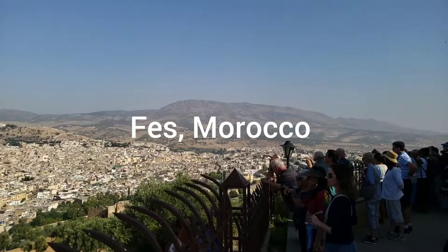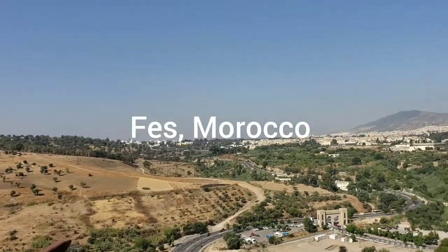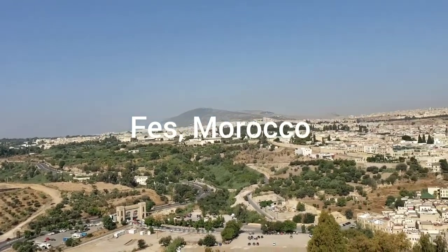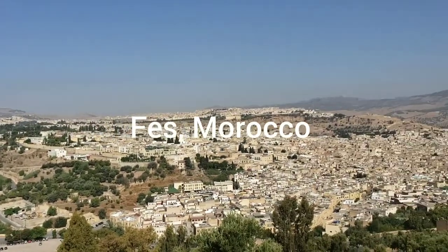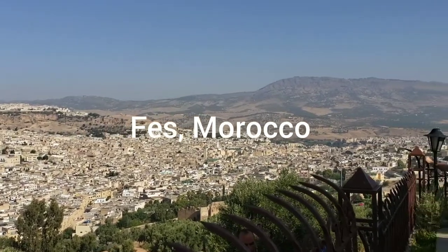Right now we are at the top of the mountain, on one side, looking down on the new build of the city. There's an old wall on the other side that we'll take a look at as we move around. Our driver drove us all the way to the top to get a bird's eye view of what Fez really looks like.